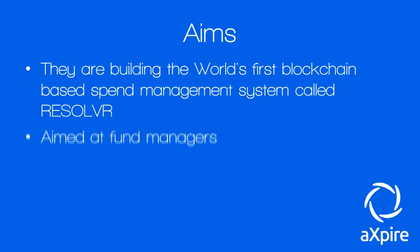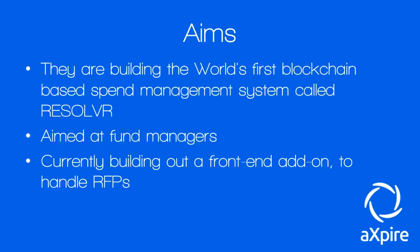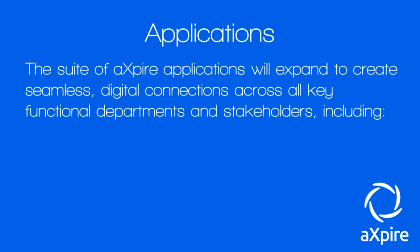Resolver is aimed at fund managers at banks, hedge funds, private equity firms, and others, to deal with the resource and time-costly processes of allocating and apportioning outside vendor costs to each fund. They're currently building out a front-end add-on to handle RFPs, and eventually they'll have a complete software suite of apps. The suite will expand to create seamless digital connections across all key functional departments and stakeholders.